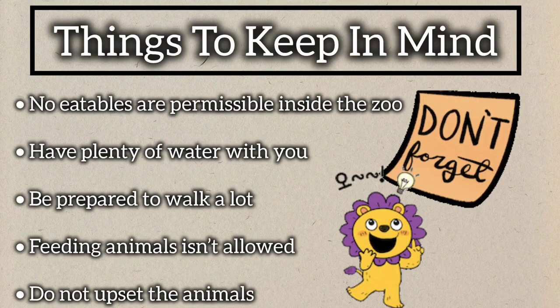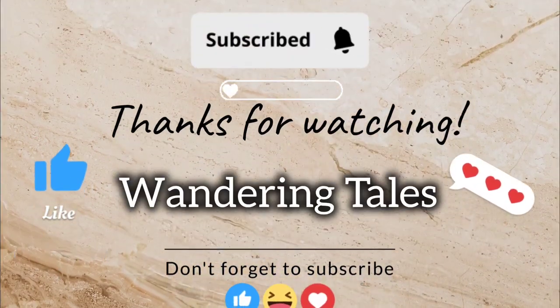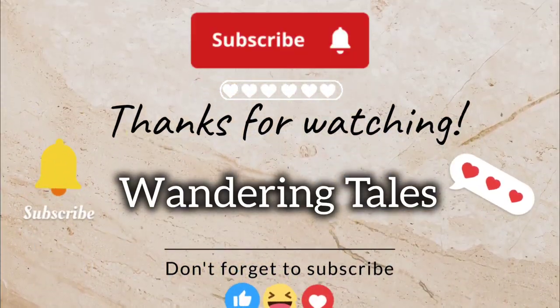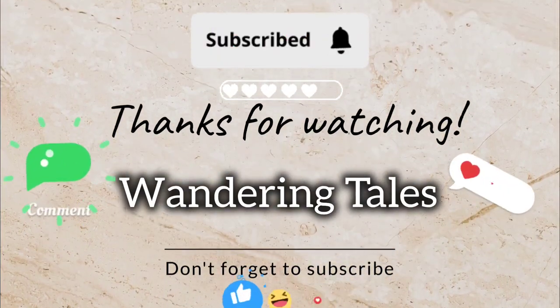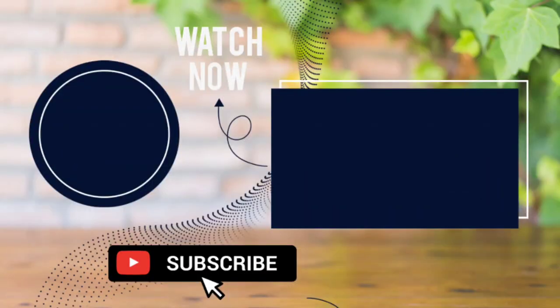Things to keep in mind while visiting Mumbai Zoo. Thank you for joining me on this adventure. If you enjoyed the video, don't forget to hit that like button and subscribe for more explorations. Until next time.